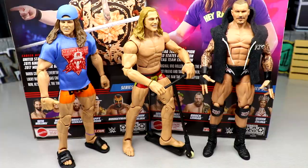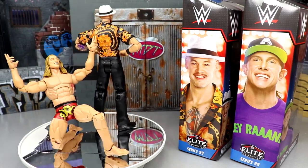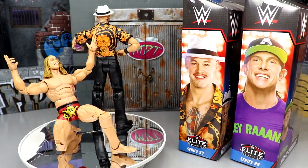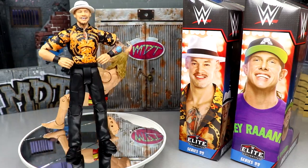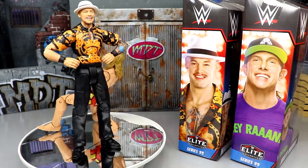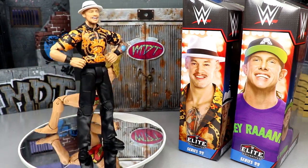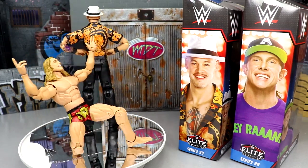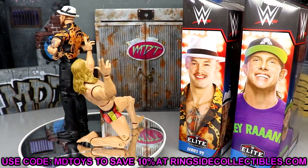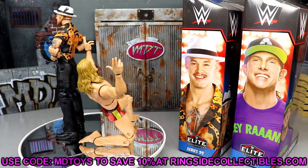That wraps up this two-in-one WWE Elite Series 99 review of Trash Corbin and Matt Riddle. I'm not a Corbin fan but this figure is all right. Matt Riddle's figures keep getting better and better — that's the way it should be. I'm excited to rank this set. If you want to grab these, head over to Ringside Collectibles and use promo code MDToys to save 10%. Thanks for watching, leave your thoughts in the comments, and I'll see you in the next video.